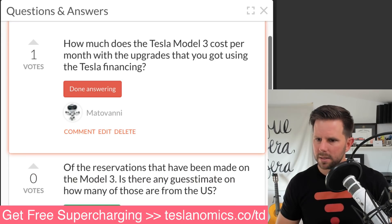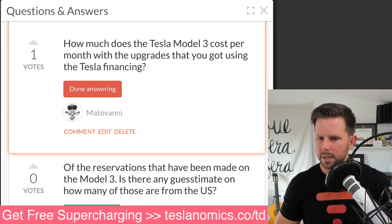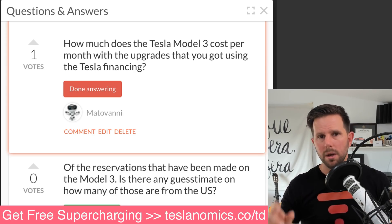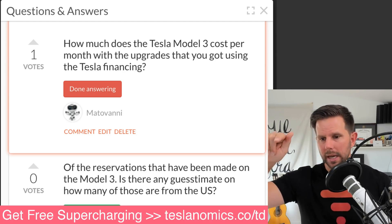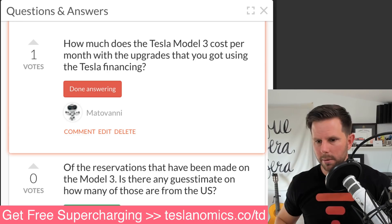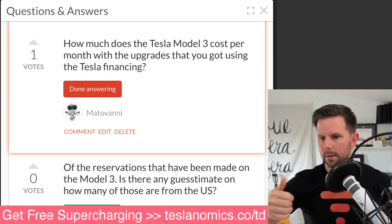Matavani asks how much the Tesla Model 3 costs per month with upgrades using Tesla financing. I would recommend going to my website at teslanomics.co — there's a calculators button and one called the Tesla Model 3 Cost Calculator. It'll tell you how much it costs in energy per month, insurance, and all those kinds of things. Go check it out.